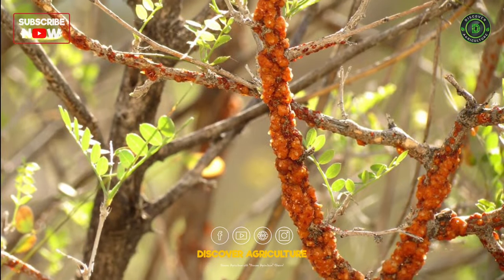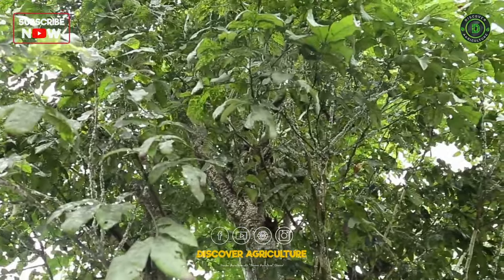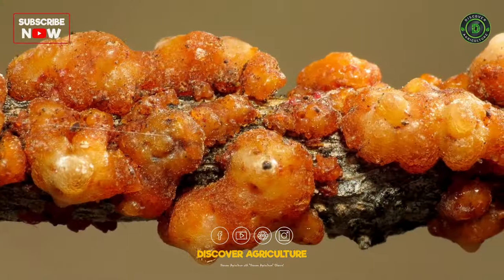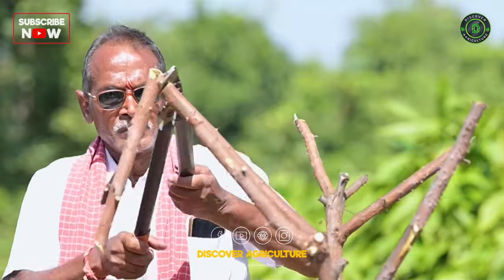Today we're diving into the world of Lack Farming. Lack farming is a profitable business that can be done on a small or large scale. In this video, we will discuss the basics of Lack Farming and how to get started.